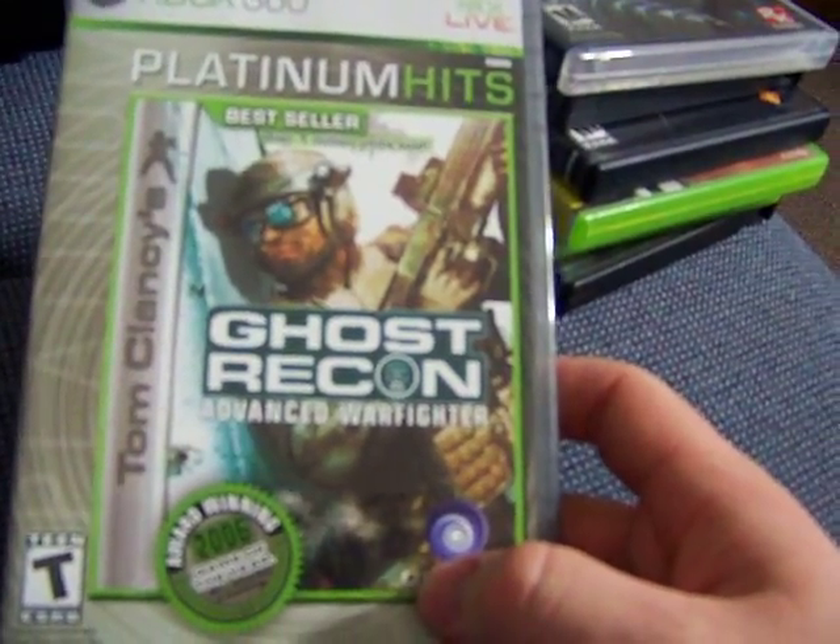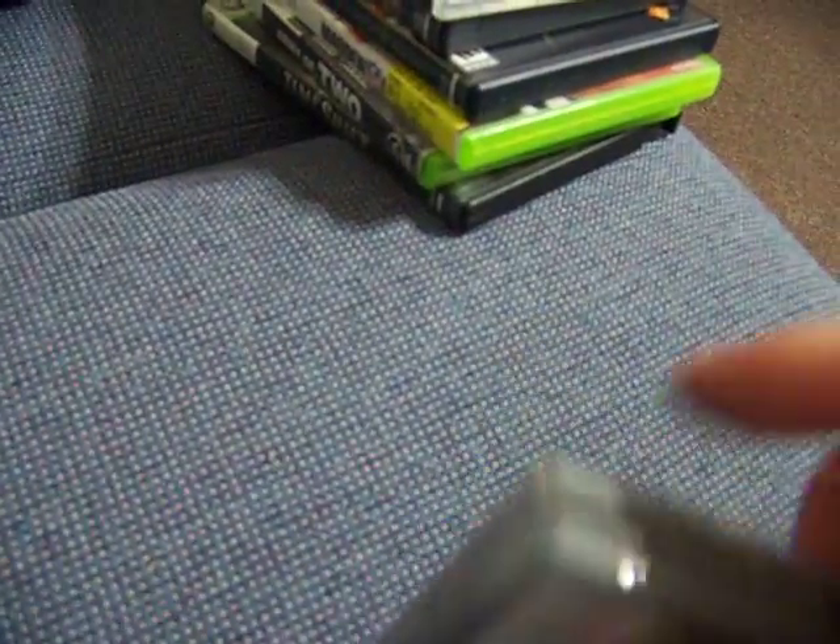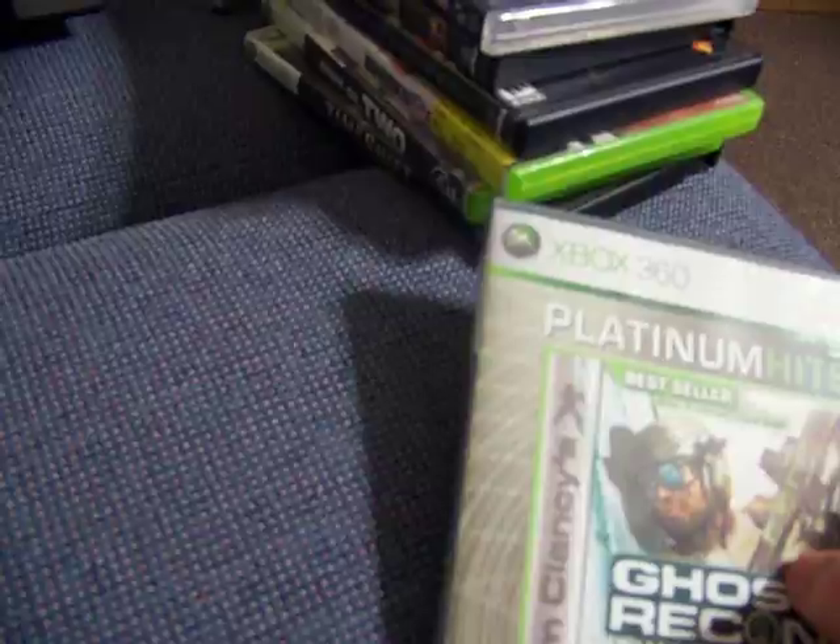Platinum Hits — Ghost Recon Advanced Warfighter. Complete. Picked up the Greatest Hits of the second one about a week or two ago. This one was $1.50.